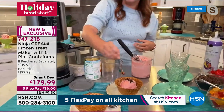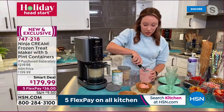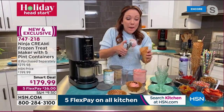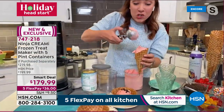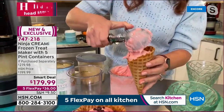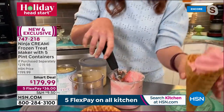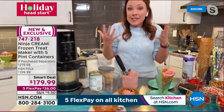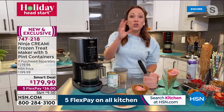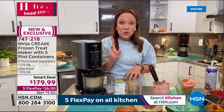Ninja looked at how restaurants and pastry chefs made ice cream on demand and replicated that same technology in the Creamerizer paddle. It goes through a block of frozen ice cream so quickly. This allows full customization — you can take anything from your refrigerator and make ice cream with it, even just one ingredient like a can of fruit.